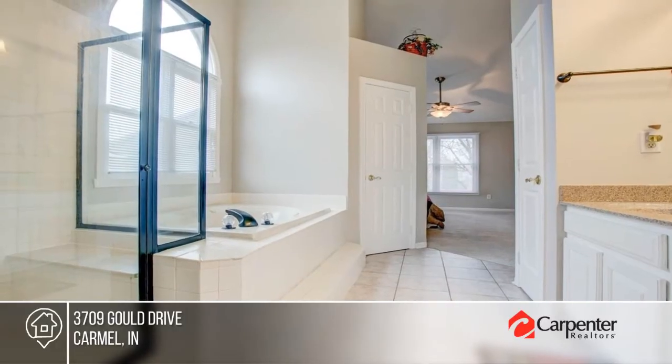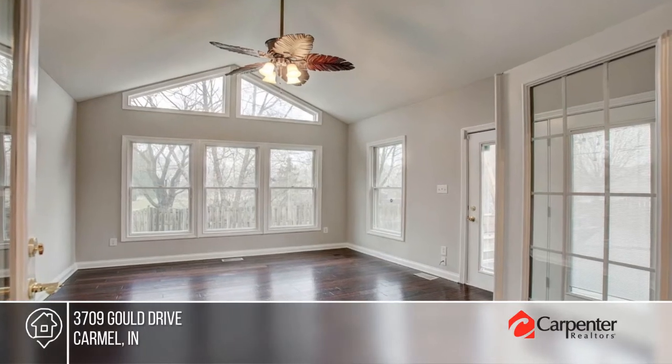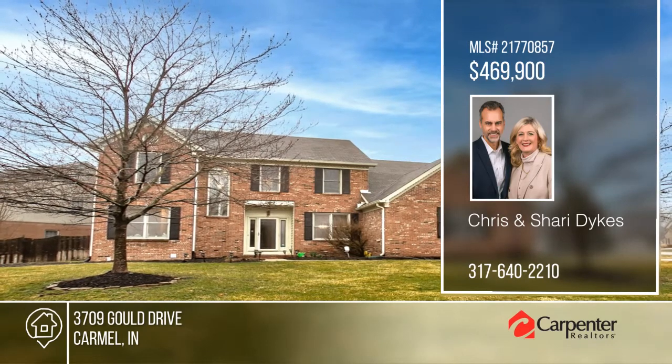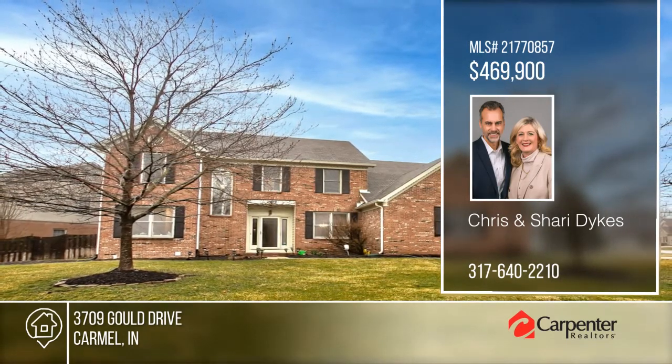To see it yourself, schedule a tour with Chris and Sherry Dykes. We'll see you next time.